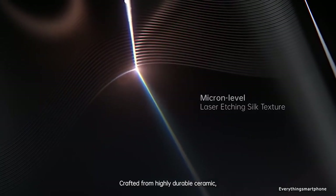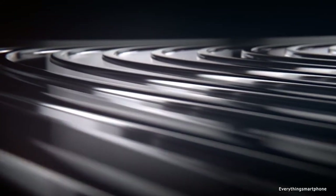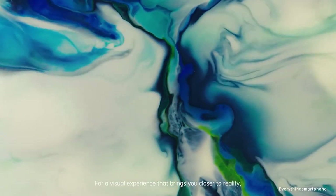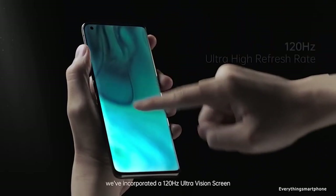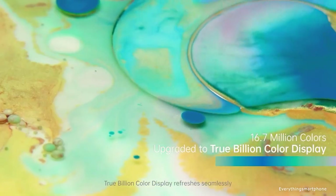The Oppo Find X2 Pro is available in the market from March 2020. The phone features a 6.7-inch AMOLED touchscreen display with a resolution of 1440 x 3168 pixels. This ultra-high resolution screen has a 120Hz refresh rate, and is the world's first smartphone screen that supports more than one billion colors. It is protected by Corning Gorilla Glass 6.